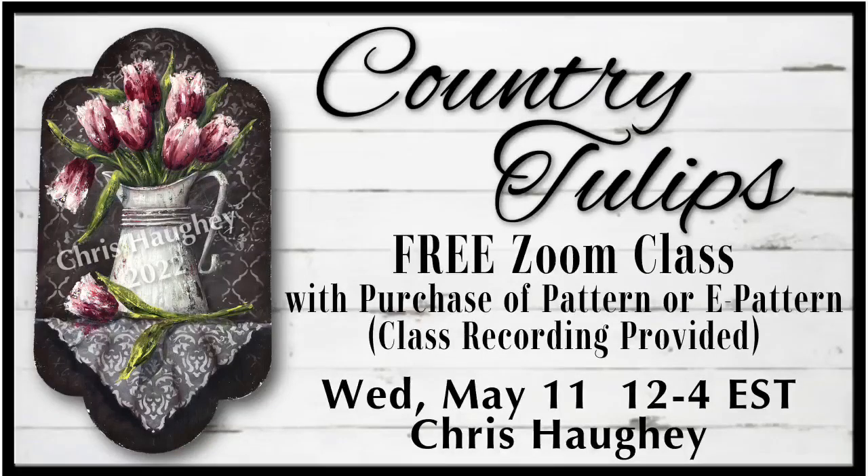I need you to look at your calendar. I am offering a free Zoom class. All you need to do is purchase the pattern or e-pattern, and when you do that, you will automatically receive the link to the class. If you are not available on May 11th, no worries — you will receive the recorded video of the class to view at your leisure. It's a win-win situation.